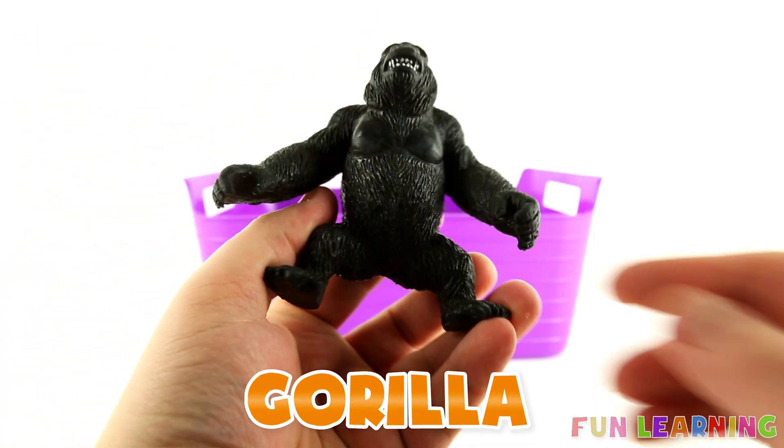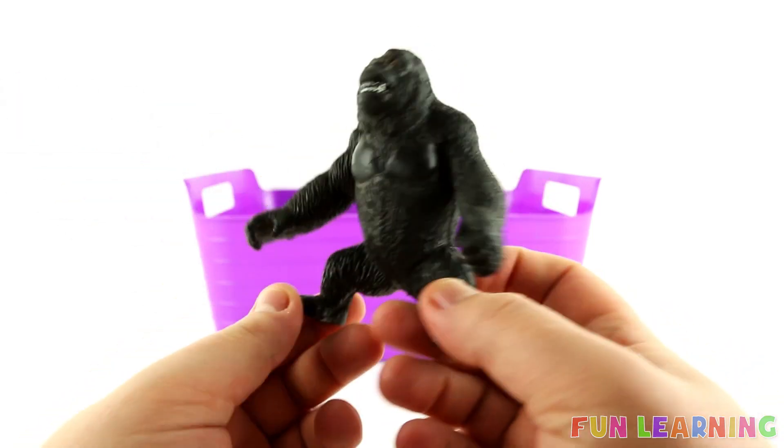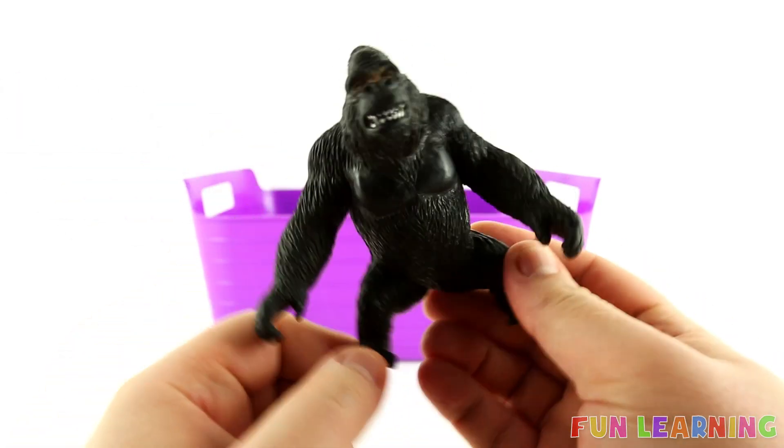G is for Gorilla. Can you say Gorilla? Say it with me. Gorilla. Gorillas are the colour black. A black gorilla. The letter G.